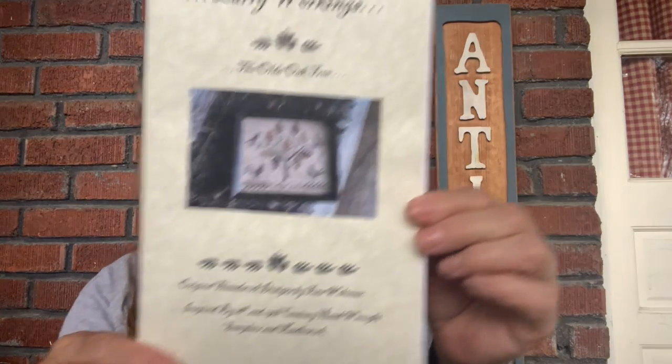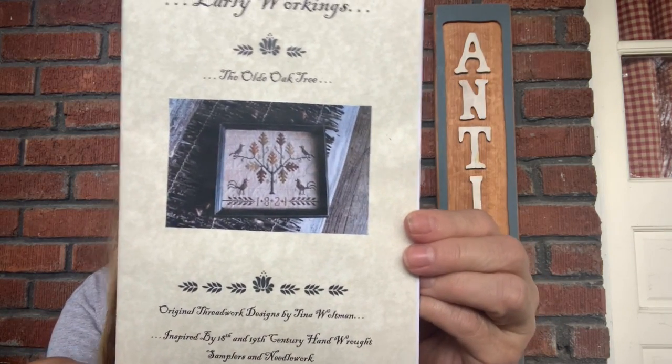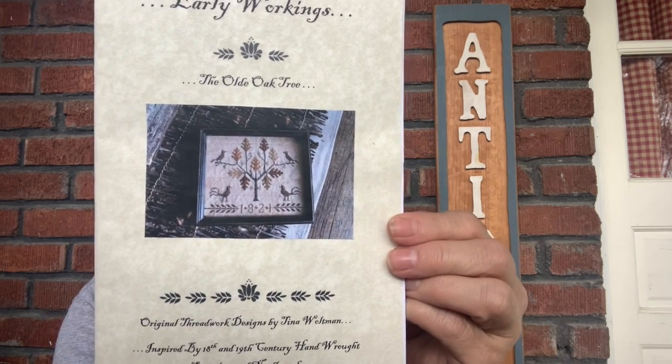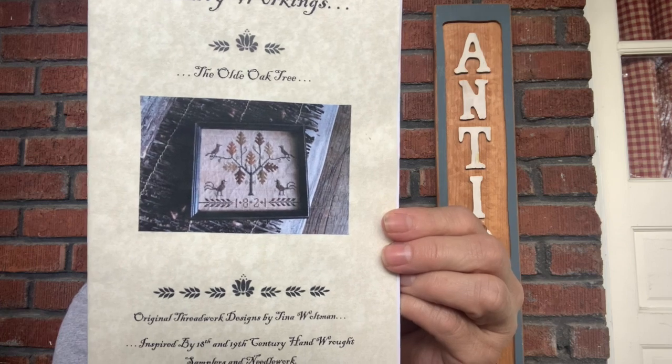Number nine will be a new start, and this is a gift from a viewer, Myra. I am really looking forward to starting it — it's The Old Oak Tree by Early Workings, and I will stitch it using the called-for threads, which are DMCs.